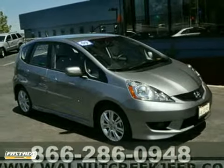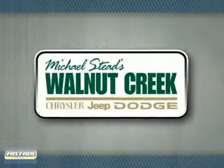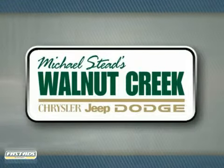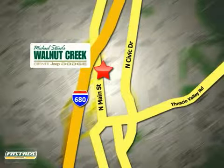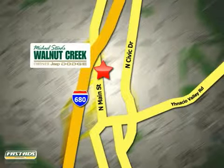Come in today! At Walnut Creek Chrysler Jeep Dodge, we offer an incredible selection. We're conveniently located at 2404 North Main Street in beautiful downtown Walnut Creek, California.